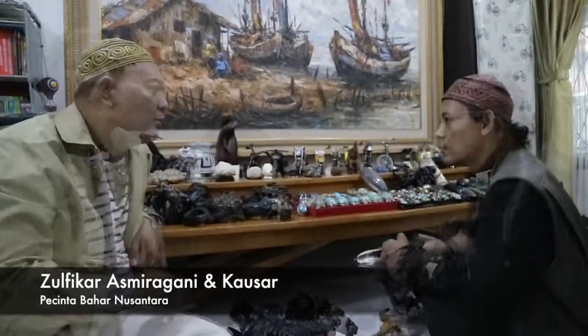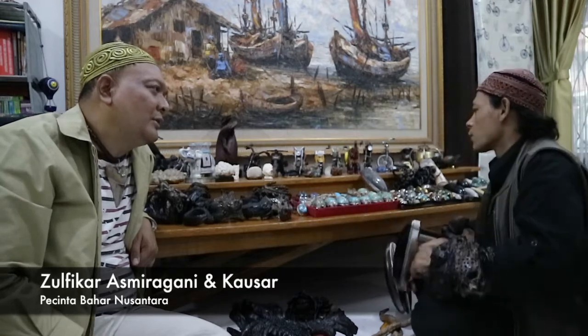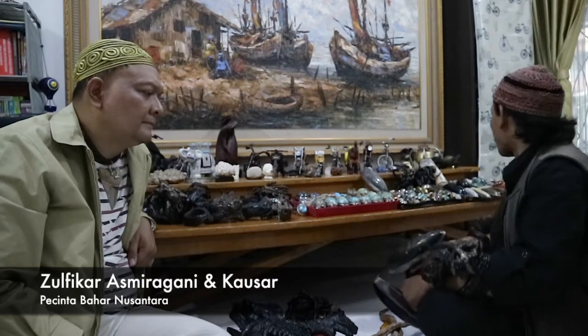Ada beberapa juga yang pengrajin itu dicelup jeruk nipis — direndam pakai air jeruk nipis itu — supaya warna naik ya. Memang menarik kawan-kawan, bahan ini memang punya partner. Jadi mengenakan bahar bukan hanya sekedar mengenakan bahar, tapi memang dikombinasi pakai kecubung tanduk. Kecubung tanduk ini memang identik dengan kejawaraan lah, dengan pesilat — baik orang Banten maupun orang Betawi — dan digemari oleh tentunya pesilat.